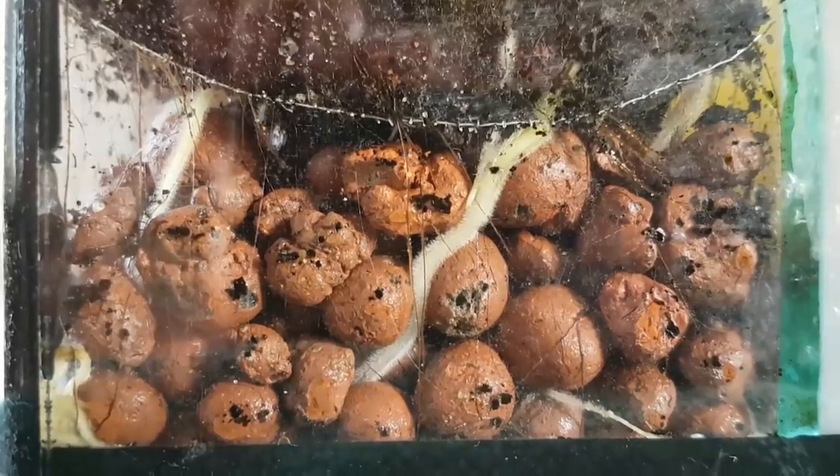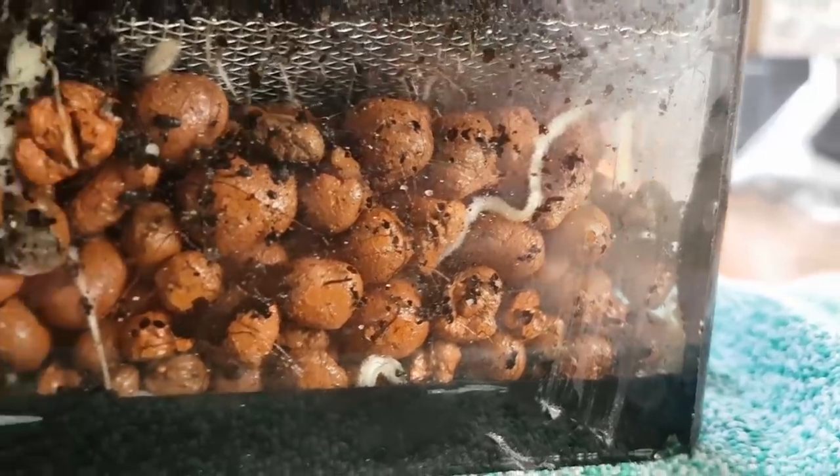Look at those roots — those are big roots. The spider plants are still doing quite well. Because of all the moisture and algae, it's quite hard to film though. I mean, just look at those roots. Wow.